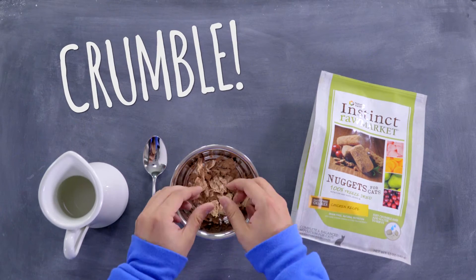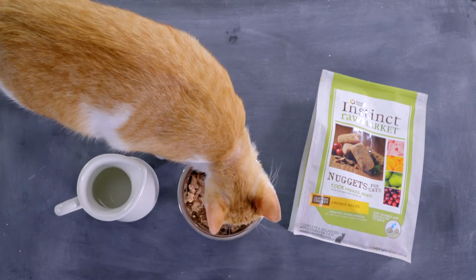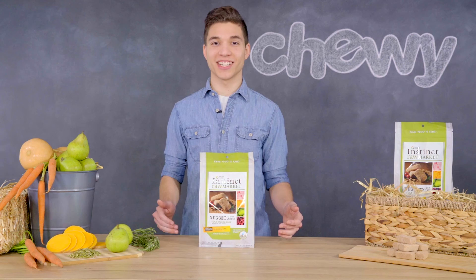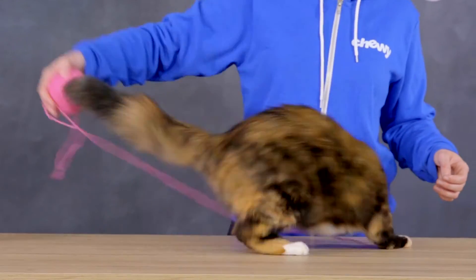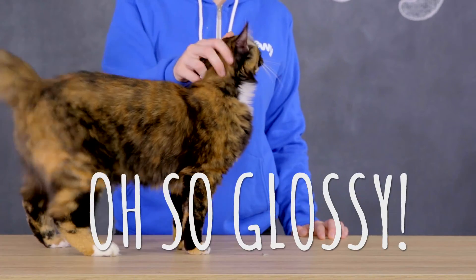Just easily crumble these nuggets up with your hands into your cat's bowl, rehydrate with water, and mix it up. When your pet receives raw nutrition, you can expect all the benefits of a raw diet, like increased energy, a less stinky litter box, healthier teeth and gums, and a lush glossy coat.